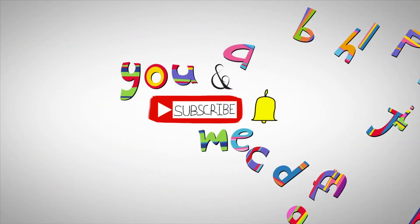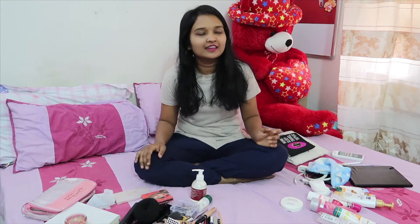For all the updates, subscribe to my channel and press the bell icon. Hey everyone, welcome or welcome back to my channel. I hope that you all are doing well. If you're new to my channel, hi, I'm Shraddha. Make sure that you subscribe to my channel if you like my videos.